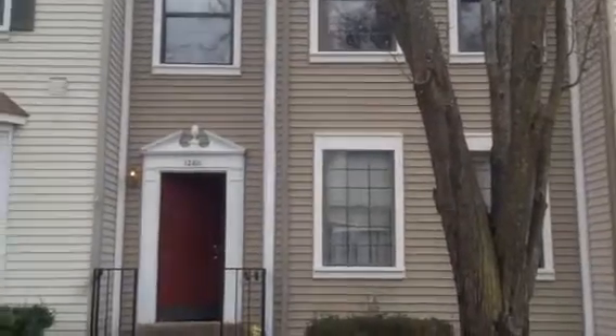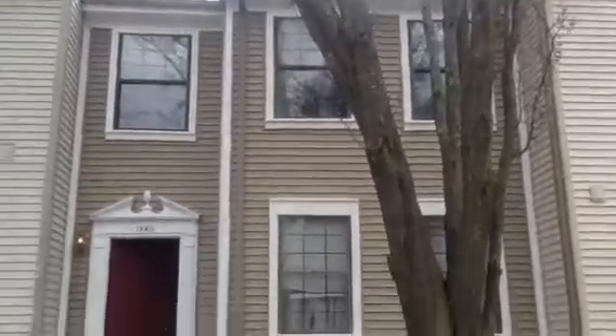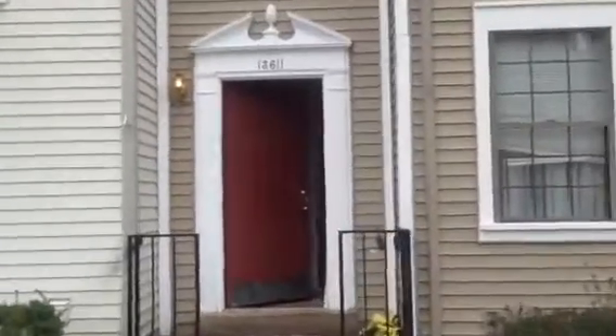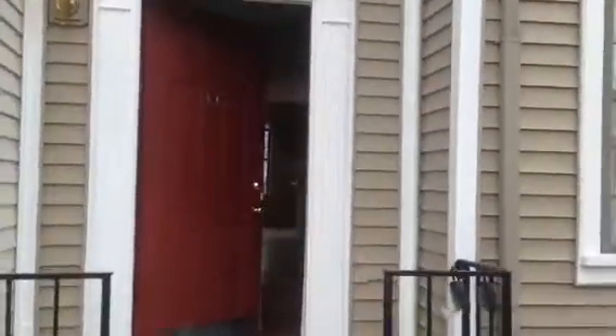Here we are at 13611 Wildflower. It's a three-bedroom, two-bath, two-half-bath. The front door is going to need some major work.